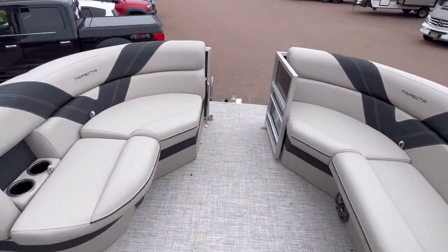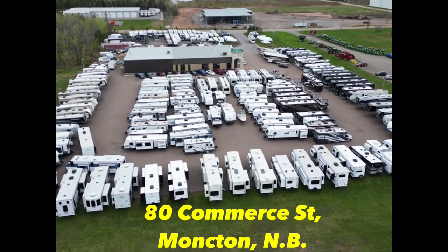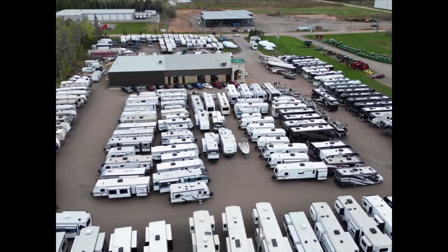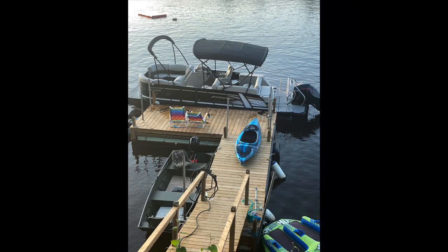Let's go boating! If you like what you see, please give us a call at 388-5751, or you can send us a text, email, and we can even do FaceTime with you if you want to see more. We'll see you next time.